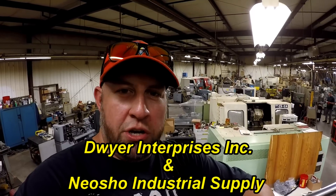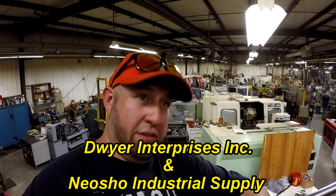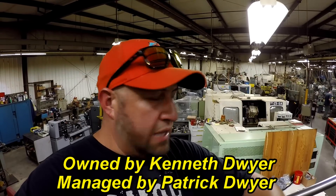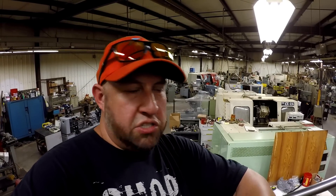My travels have led me down to Neosho, Missouri, and I am here at Neosho Industrial Supply with Patrick Dwyer. He is a machinery dealer with a lot of used machinery, and that's the reason I stopped by. One of my viewers, Ross, let me know about this place. He's got a lot of big iron and big machines, so we're going to go take a peek at a few of them.